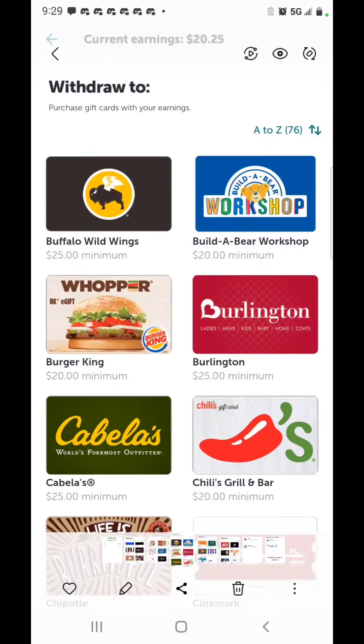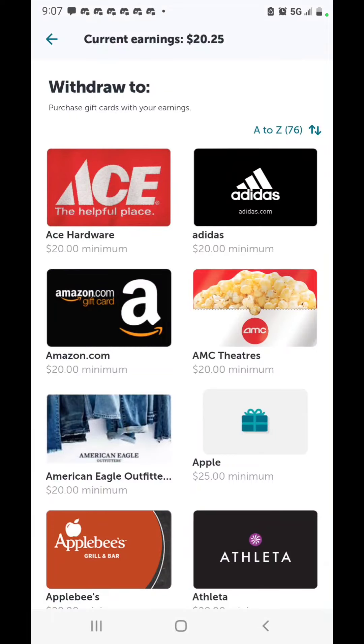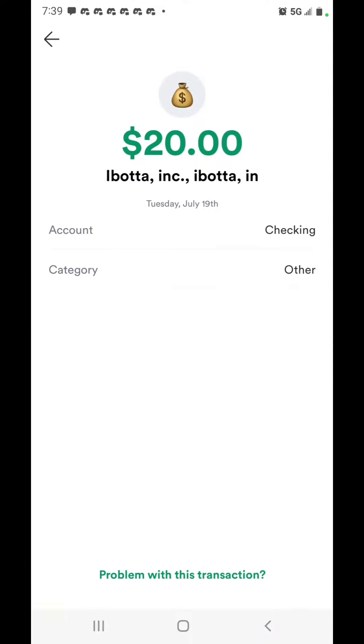These are some of the gift cards they have that you can get for the holidays — it's about to be August and the holidays roll up fast. The majority of the gift cards are $20 or $25 depending on the type. They also have PayPal withdrawal. This is my payment proof — I linked my Chime to Ibotta and I received $20 on Tuesday the 19th, free. I didn't do anything except scan my first receipt and I got $10.